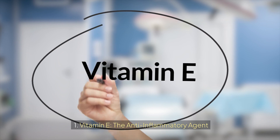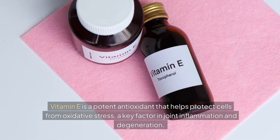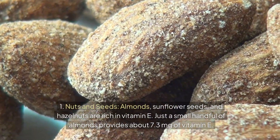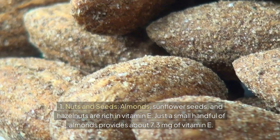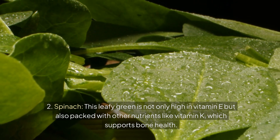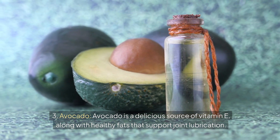Number three: Vitamin E — the anti-inflammatory agent. Vitamin E is a potent antioxidant that helps protect cells from oxidative stress, a key factor in joint inflammation and degeneration. It also plays a role in immune function, which can be beneficial in managing autoimmune conditions like rheumatoid arthritis. Best food sources: nuts and seeds — almonds, sunflower seeds, and hazelnuts are rich in vitamin E. Spinach is high in vitamin E and packed with vitamin K, which supports bone health. Avocado is a delicious source of vitamin E along with healthy fats that support joint lubrication.